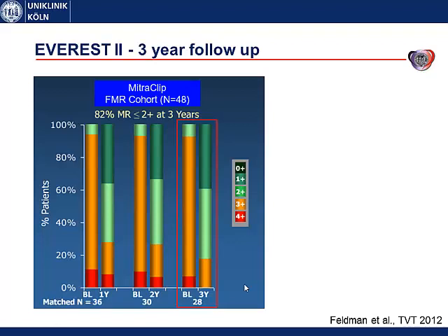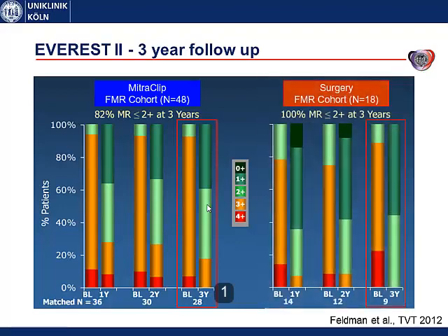These are three-year follow-up data for the functional mitral regurgitation cohort. At baseline nearly all patients had grade 3 or grade 4 mitral regurgitation, and it dropped to grade 1 or grade 2 in more than 80% of patients after three years. This is a good result for the MitraClip; however, surgical patients did a little better, with 100% having grade 2 or less mitral regurgitation after three years.